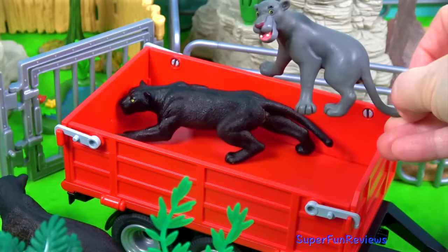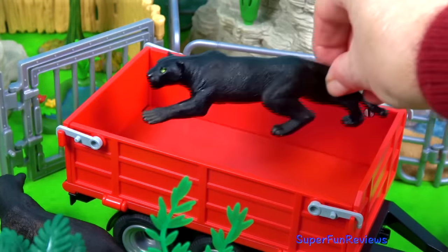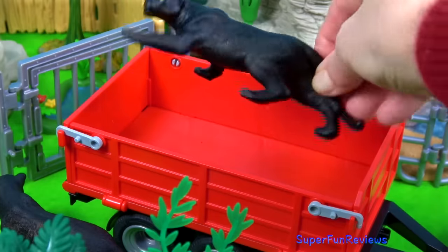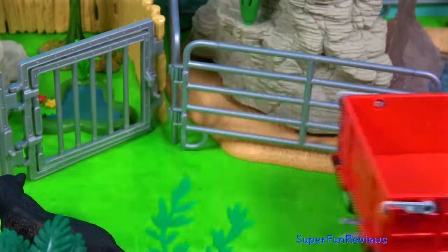And here's Bagheera, the wise black panther from Jungle Book. I love the crouching position on this one, just ready to spring and take off after prey.